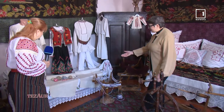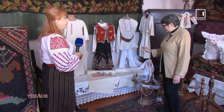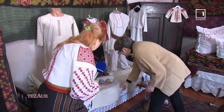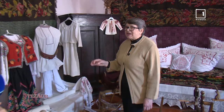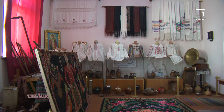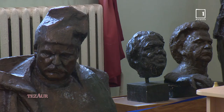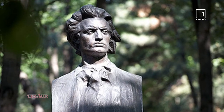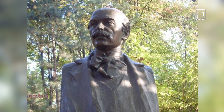Aceasta este o pânză de cânepă, foarte fină, țesută din fire de cânepă. Se confecționau și haine, dar aceasta a fost făcută special, țesută pentru ștergare, că pe vremuri se dădeau podișoare la mort. Să nu uităm că la baza formării acestui muzeu au stat cele 11 sculpturi ale maestrului Lazar Dubinovski, autorul bustului poetului Mihail Eminescu de pe Aleea Clasicilor din Chișinău și al bustului lui Vasile Alecsandri.